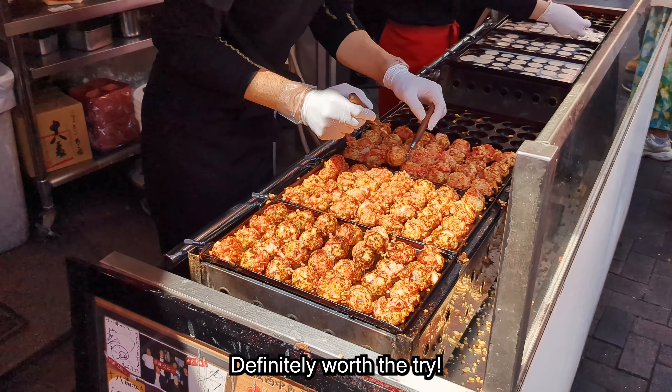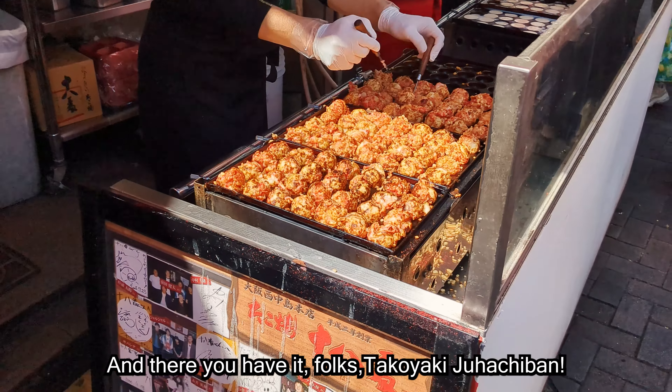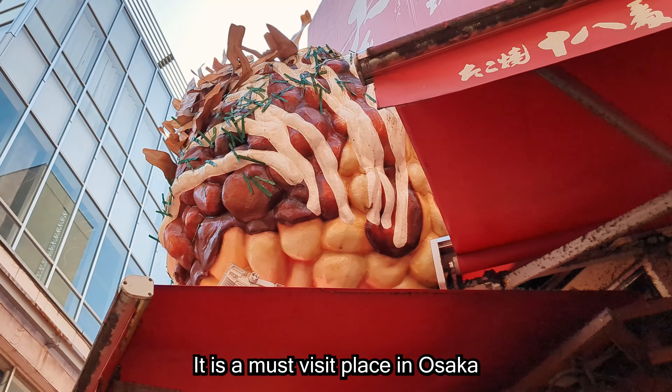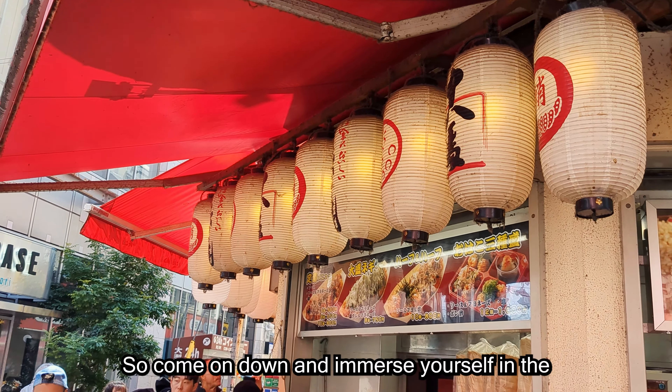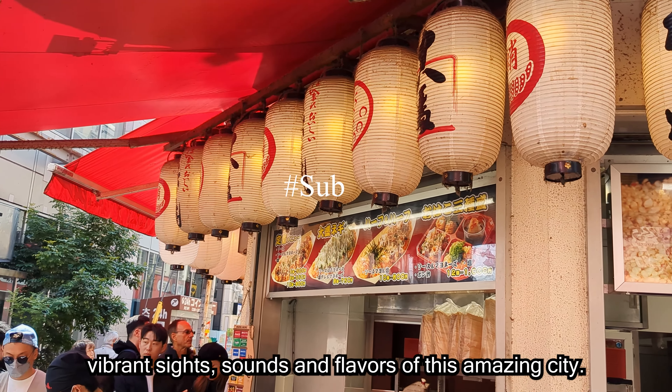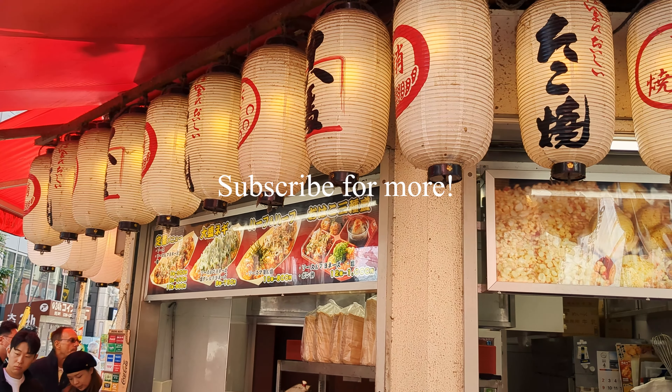Once you bite into the crispy, golden outer layer, the creamy and hot filling oozes out and it melts in your mouth. And let me tell you, we were pleasantly surprised to find a relatively big octopus cut inside each one. As you chew more, the texture of the tender and juicy octopus perfectly complements the crispy batter.